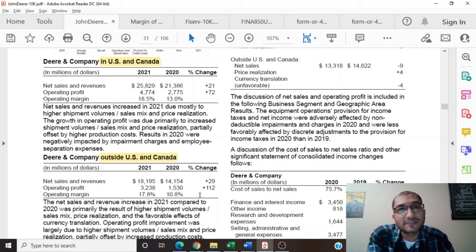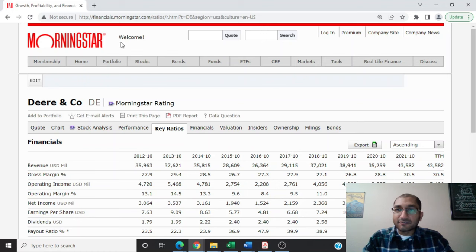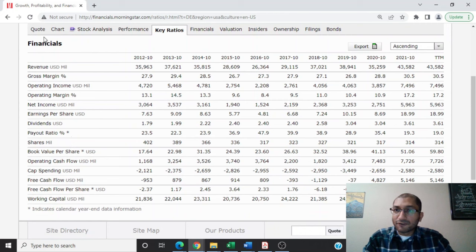Now that we have a brief understanding of the company's business, its four operating segments, and its revenue breakdown, let's review the company's fundamentals by focusing on its key ratios. I'm on Morningstar looking at Deere & Company. Under key ratios, we have the financials.